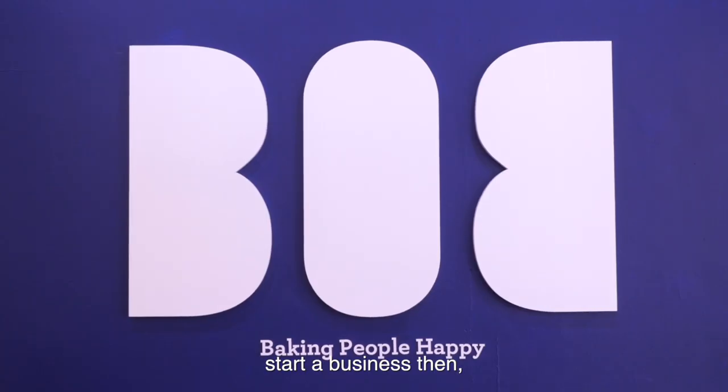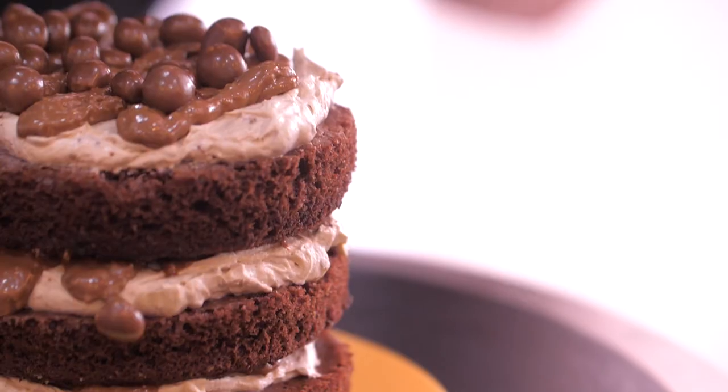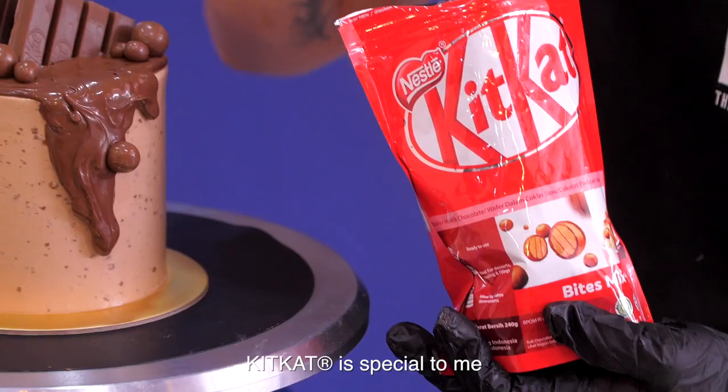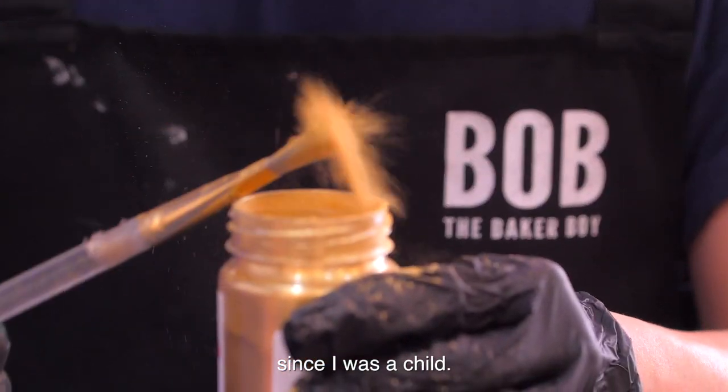So it started six years ago. I didn't have any intentions to start a business then, but I was just casually baking, finding the perfect recipe. Kit Kat is special to me, because it has been my favourite confectionery since I was a child.